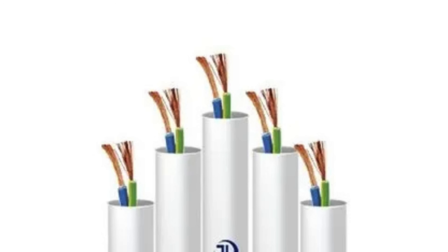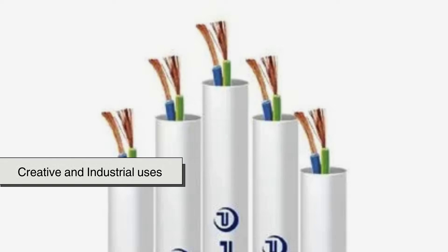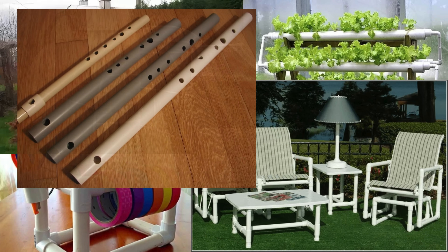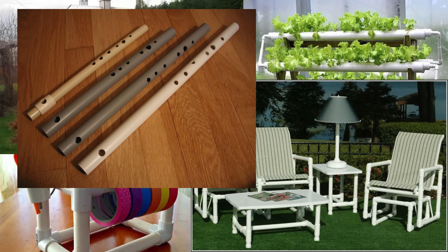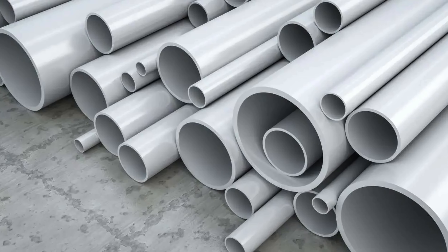Beyond utilities, PVC pipes find their way into creative and industrial uses, from greenhouse frames and hydroponic systems, to furniture, crafts, and even musical instruments like homemade flutes and didgeridoos. Its strength, adaptability, and ease of use know few limits.